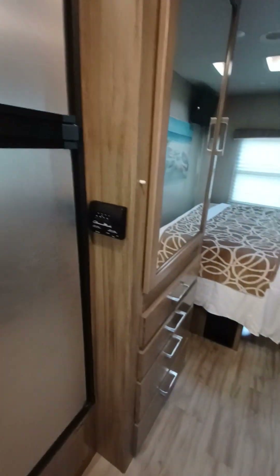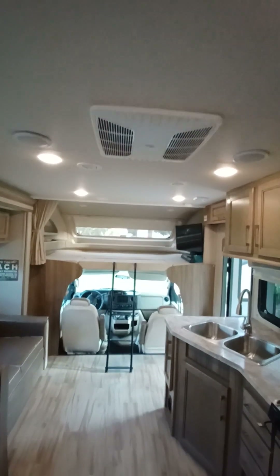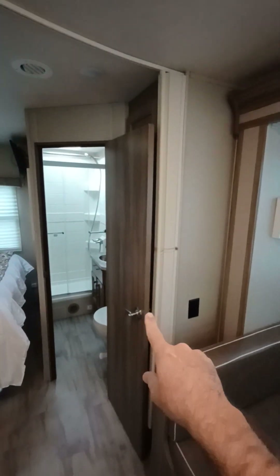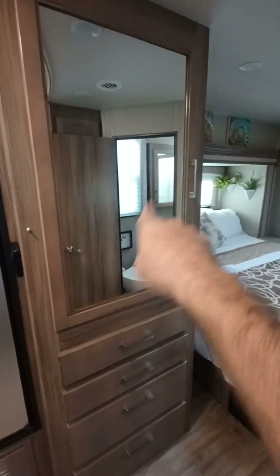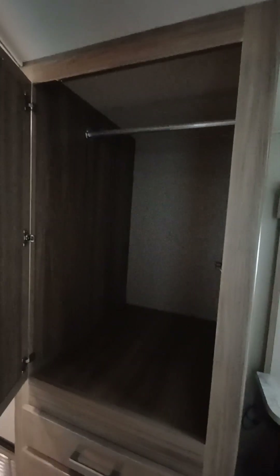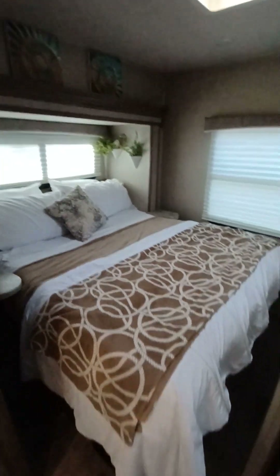Your air conditioning and heat thermostat — heat is through propane. There is a partition here for privacy into the master bedroom that slides across. You've got your wardrobe closet inside with drawers, and this is the slide-out queen bed.